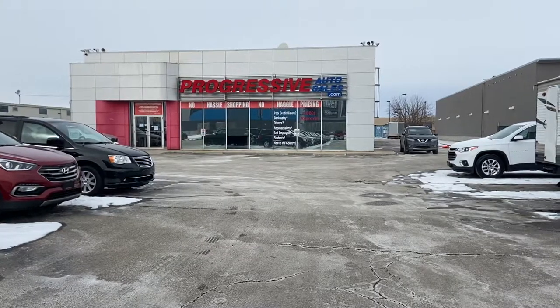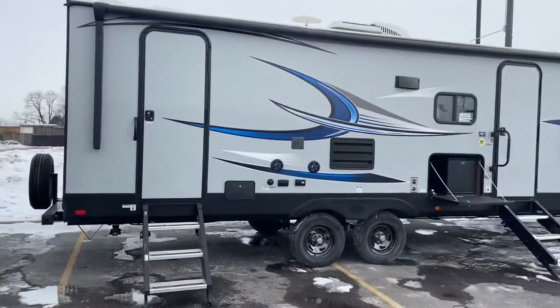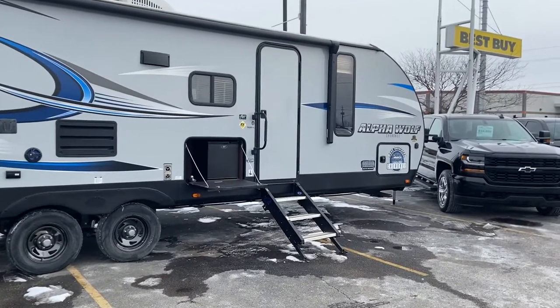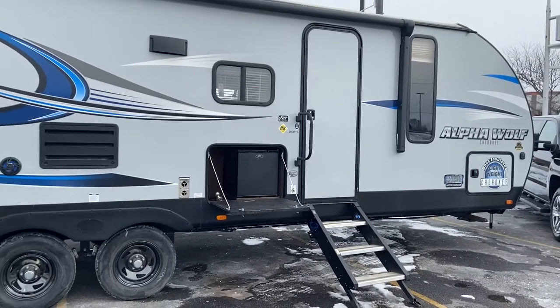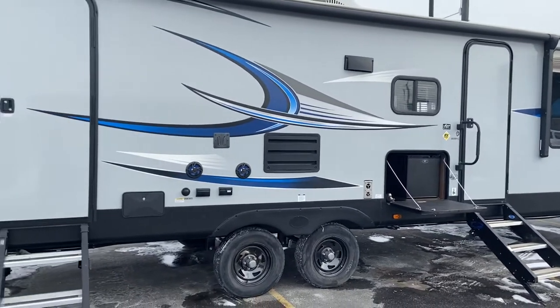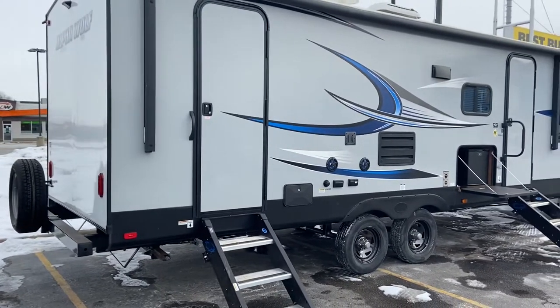Good afternoon, it's Chris here with Progressive Auto Sales, and today I want to walk you through one of the new trailers that we have on our lot. This is the Cherokee Alpha Wolf, the 26 DBHL. We've got double bunks and it's extra light. I want to talk to you about a few features that add real value to a trailer like this, and we'll start here from the back, from the side here.